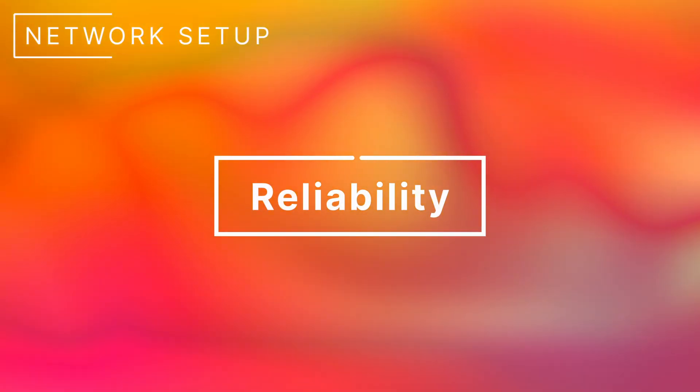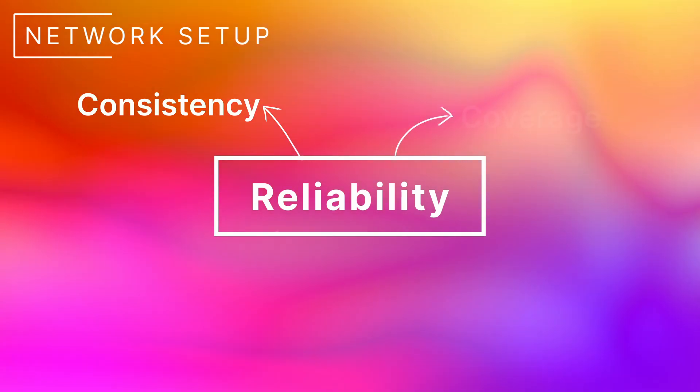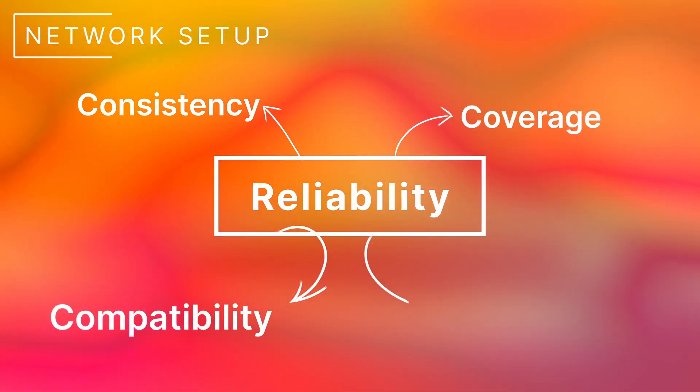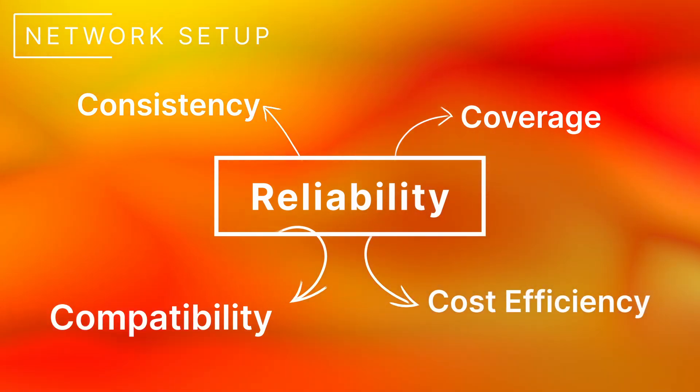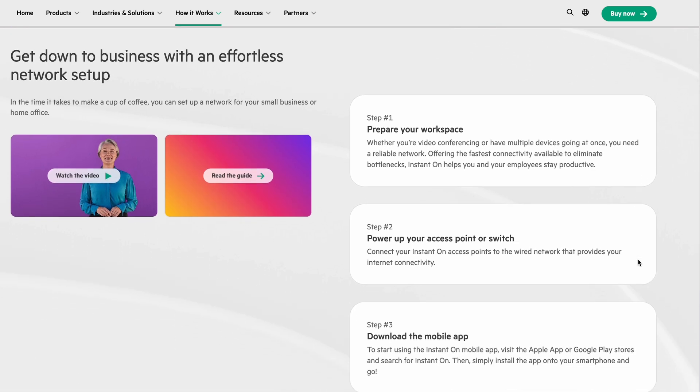I think the most important feature is going to be reliability. It's got to work and it's got to consistently work. We also want to look at things like coverage, making sure it's compatible with all the devices that the client is using. Obviously cost comes into it as well, but the main thing is going to be reliability and ease of use — both from my perspective and from the client's perspective.